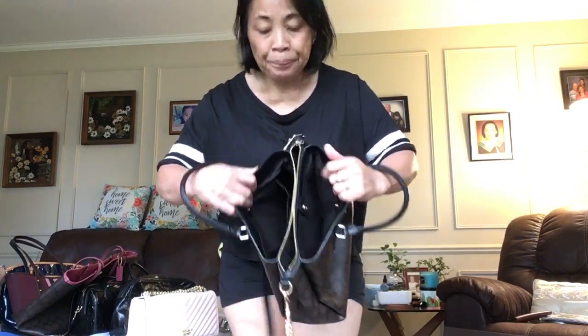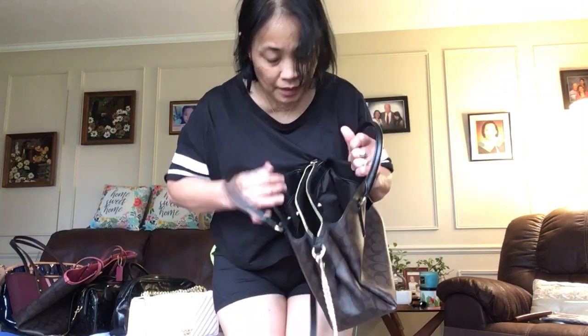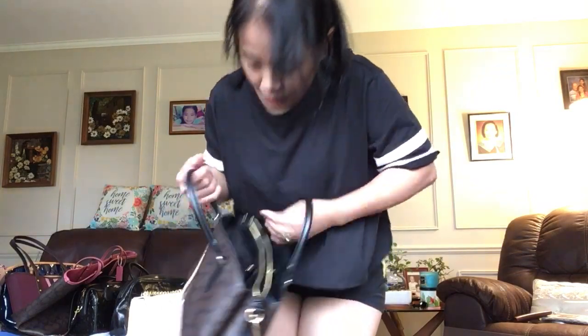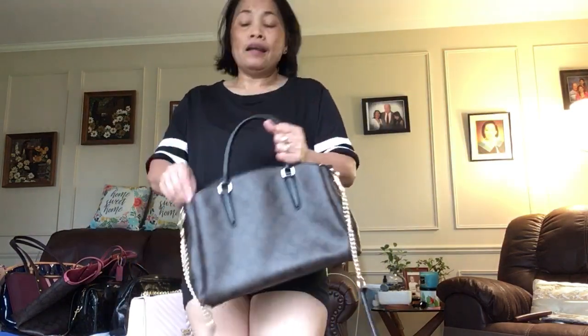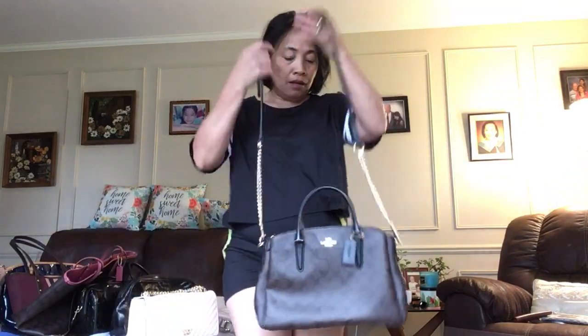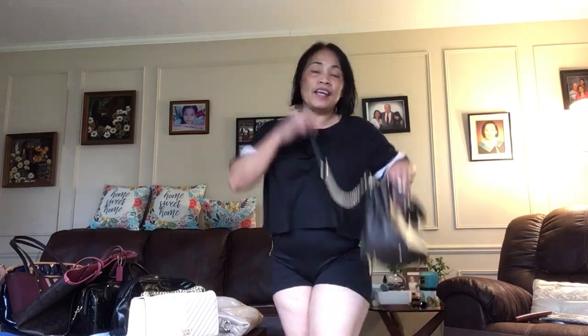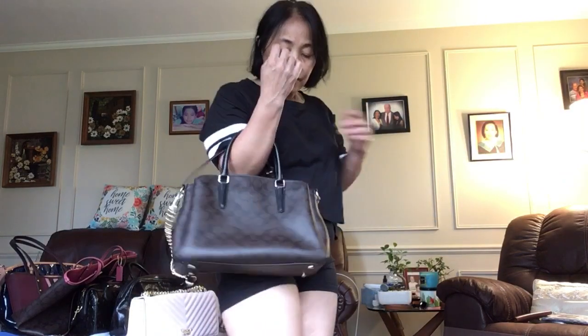Next is this one — this is one of my favorites. It's cute and has a lot of compartments. I had two of this kind of purse but I gave one to a family friend. You can carry it like this, or as a shoulder bag — cute.